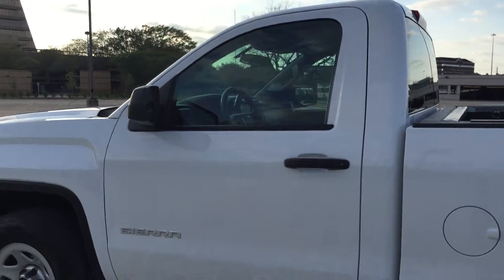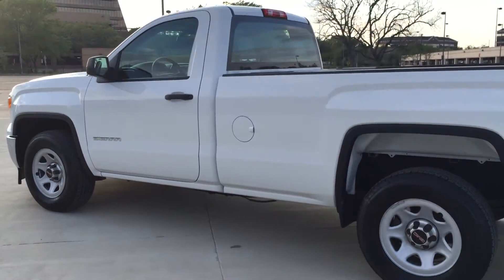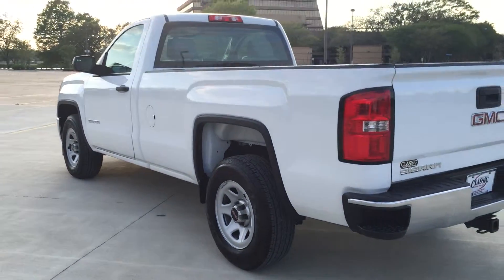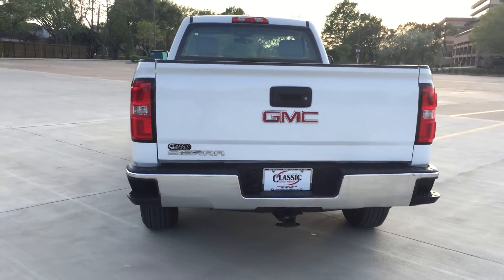This is a 5.3 liter V8 engine for all your towing and hauling needs. Folks, this is a great work truck. If you're looking for a truck for landscaping work, this is it.